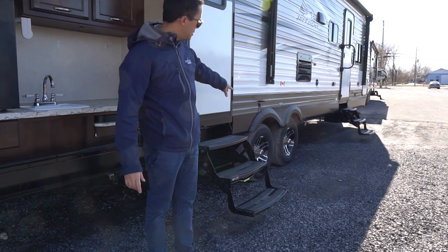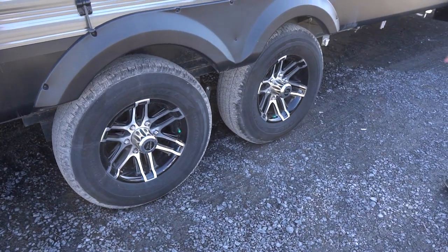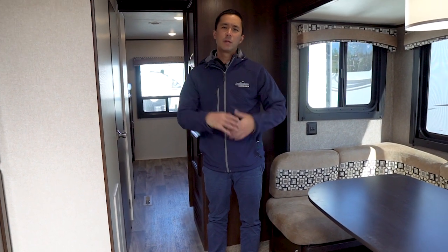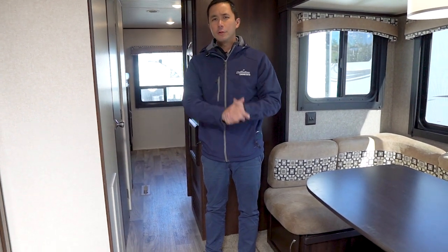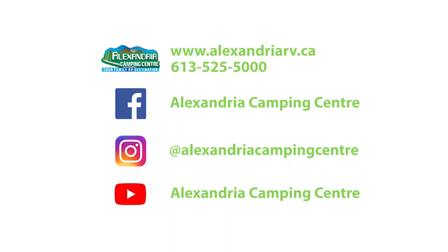Look at those mag wheels — you've got Goodyear tires. This is a Jayco staple. It's a really nice unit, you should check it out. This is one of our great pre-owned models — we have over 30 on our lot. Check out our website, subscribe to our YouTube channel, and stay tuned for more videos. We'll see you next time, thank you.